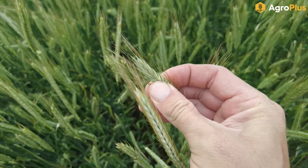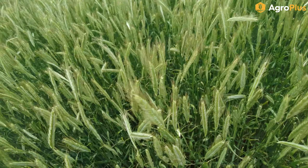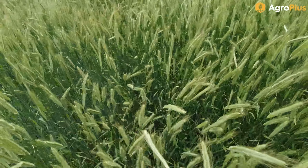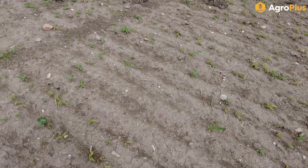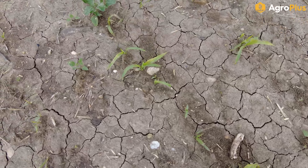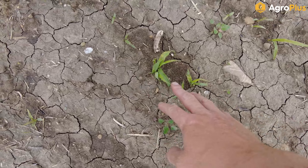Here we have a bad kochia patch in a thin area of canola. This is Nexera canola - it is not Truflex, it is just Roundup Ready - and you can see we're having a mixed bag of results with the kochia here. This was hit with glyphosate last week and you can see we have some biotypes that are starting to faint and look poorly, while others are absolutely perfectly healthy. So we're going to have a kind of a mixed bag of effects and we'll see how it turns out in the end.